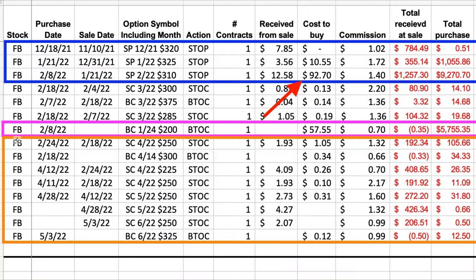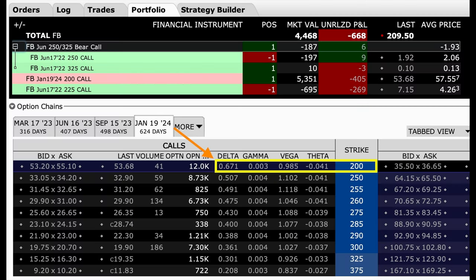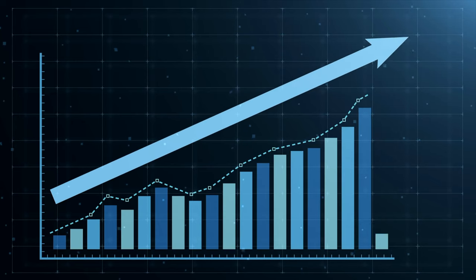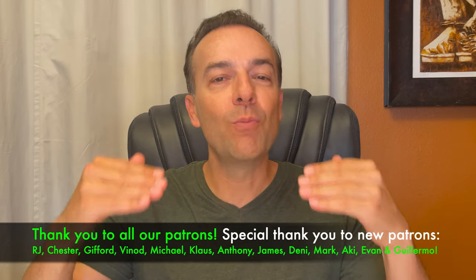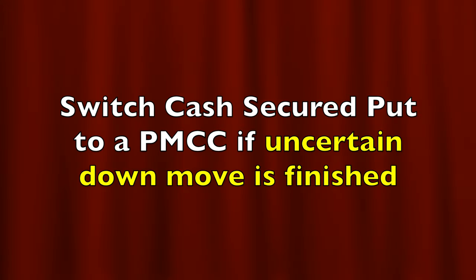As you can see in the purple box, we bought the January 2024 $200 LEAPS call option. Unlike that put whose delta was close to one, if Facebook continues to decline, this LEAPS call option will only go down in value by $0.67 for each dollar that Facebook declines. If Facebook starts to go up, this call option will go up in value by $0.67 for the next dollar that Facebook goes up. However, if Facebook continues going up, this call option gets deeper and deeper in the money and the delta will improve, beginning to approach one. When I'm uncertain if the downward move in a stock is finished, I like to switch those low or non-dividend-paying stocks over to LEAPS call options and then sell an out-of-the-money call option against it, thus turning it into a poor man's covered call.